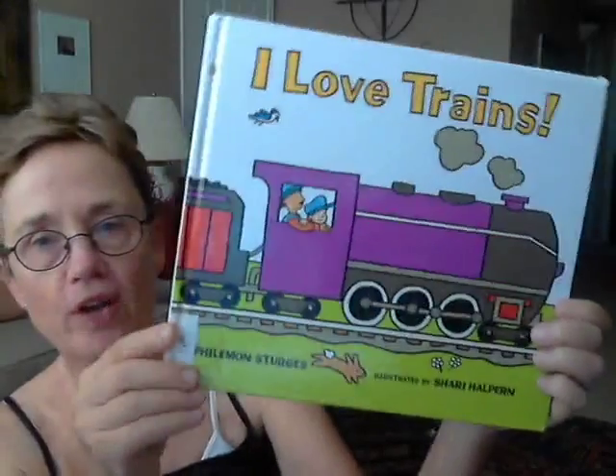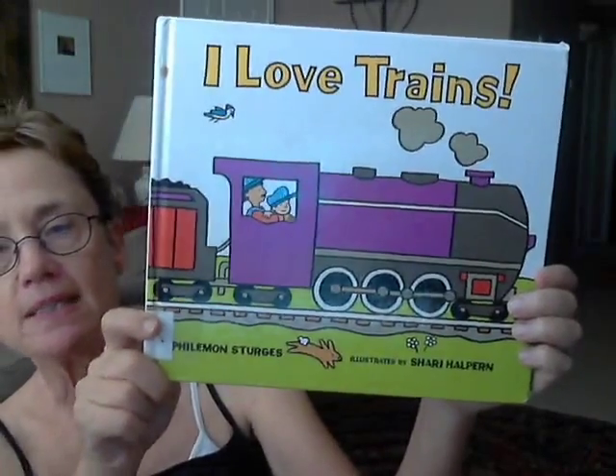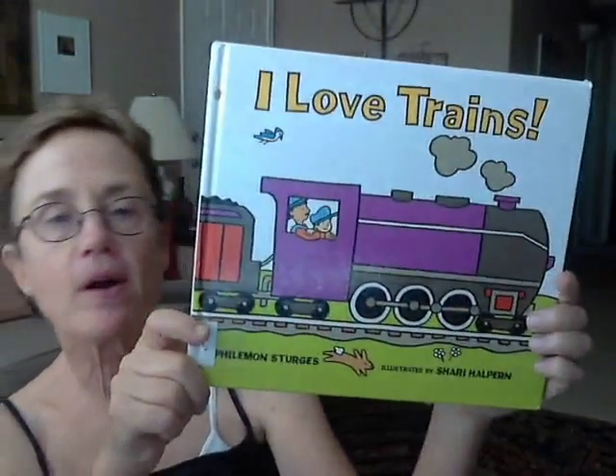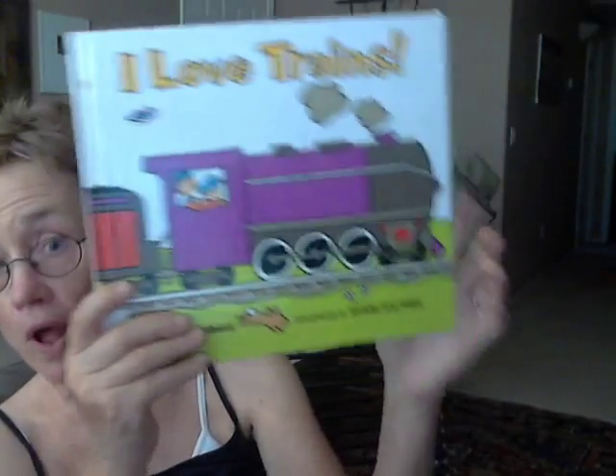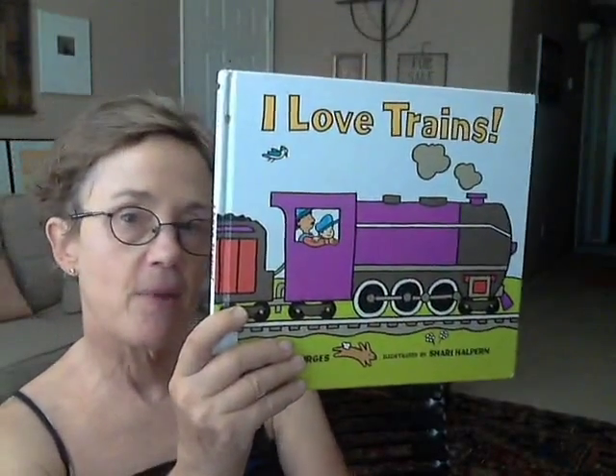Here's a book called I Love Trains. Hi, it's Oma. Hi to Sean. Hi to Owen. Hi to Luca. Hi to Ryan. Hi to Emma and Livy.